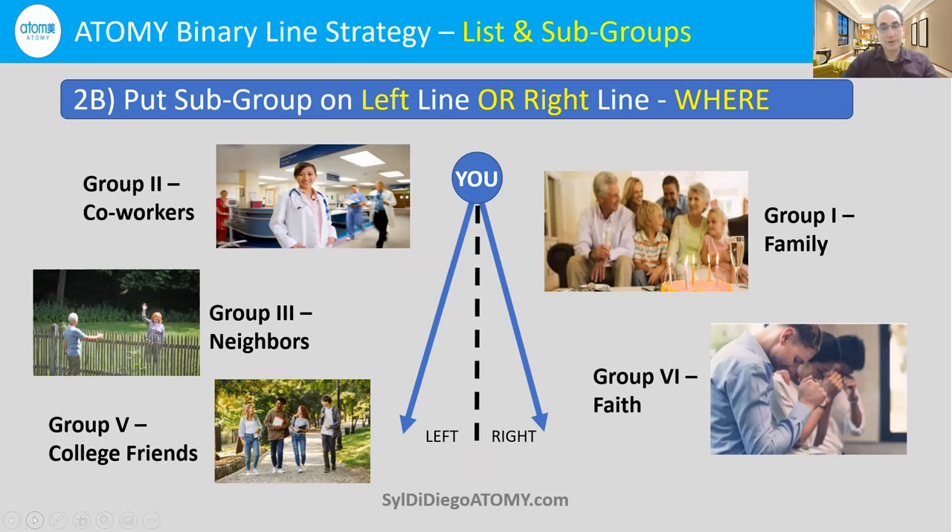Depending on your specific situation, there may be some variations. For example, if you have a huge family with hundreds of cousins, maybe you'll put your faith group on the left side because your right family line would be so long. On the other hand, if you have just a handful of siblings and not many cousins, then you would put your faith group on the right. The key point is: keep the subgroups together and put your family on your right line. Never separate anybody who's in the same subgroup.